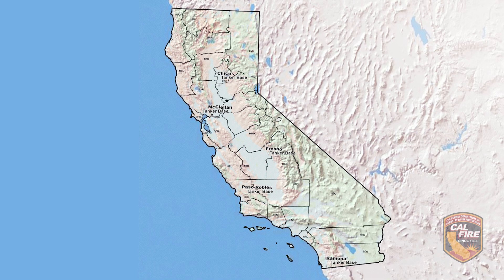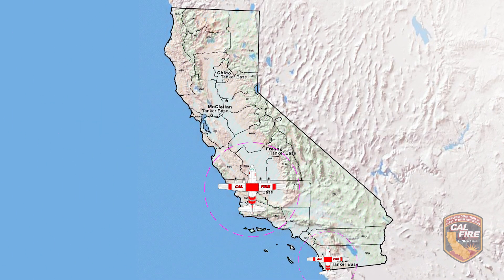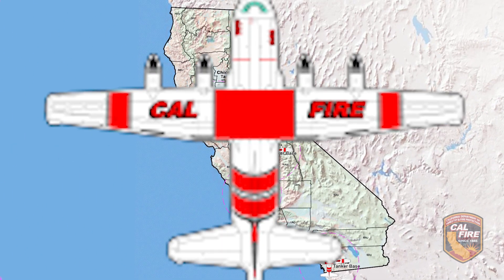The C-130s will be assigned to the Ramona, Paso Robles, Fresno, McClellan, and Chico tanker bases.